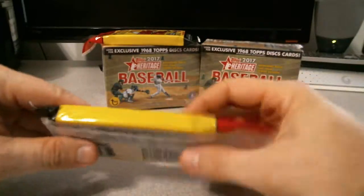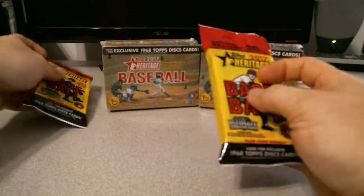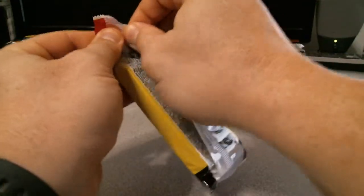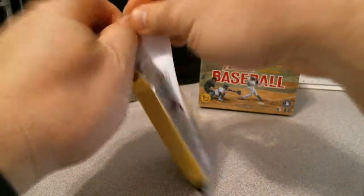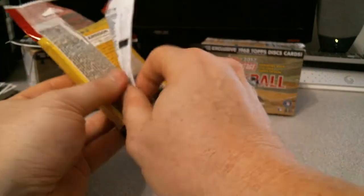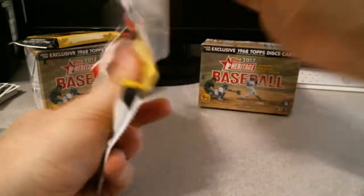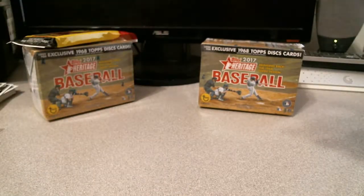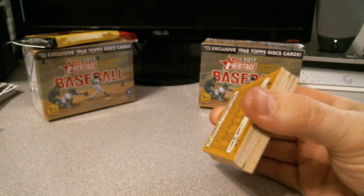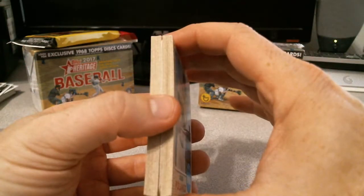So let us get going here now — let's move over here. What should we do? We'll open up a rack pack first. I don't think I've broken this product yet, so I don't know pretty much anything about this. There's a little insert in there.